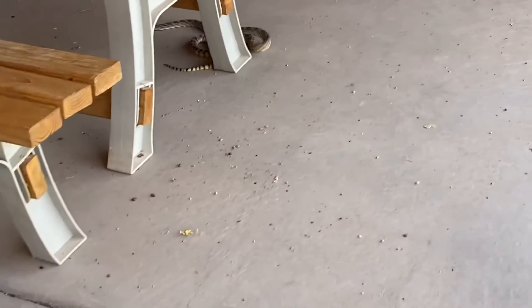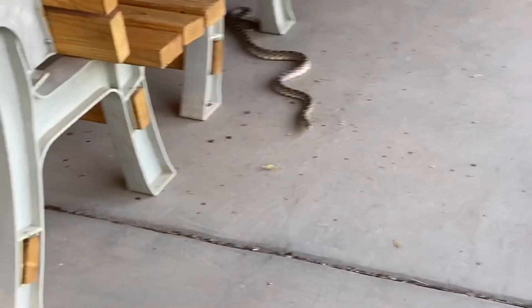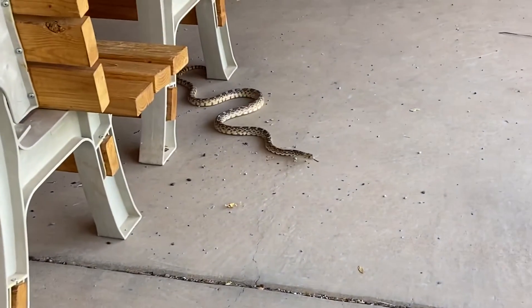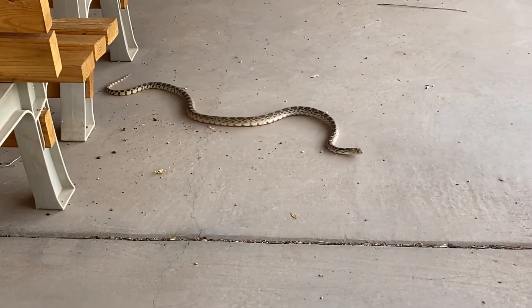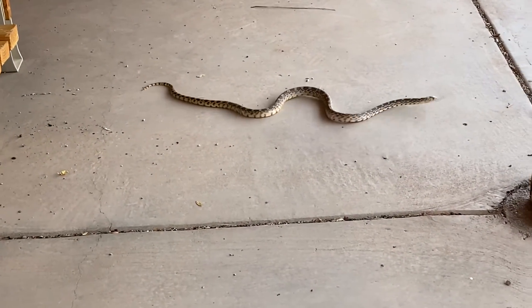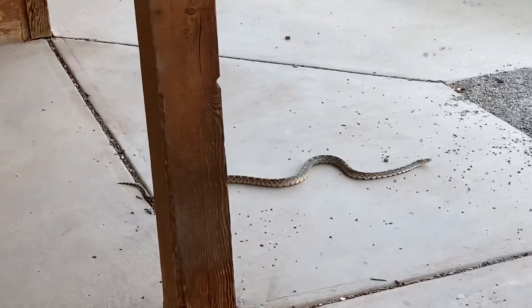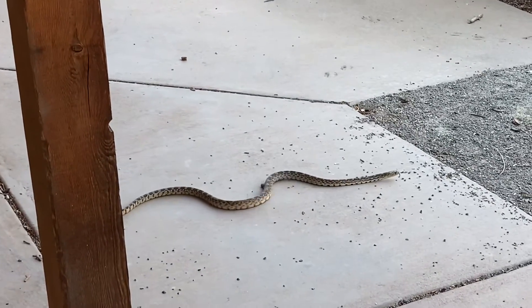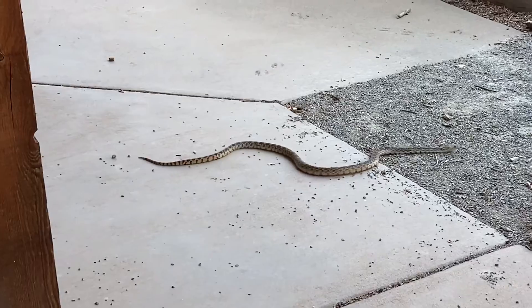I'm going to give him an escape path. I don't know why he thinks his escape path is towards me though. And here he goes. We were going to pick him up and show him to you, but we figured it would just be best to encourage him to move along.